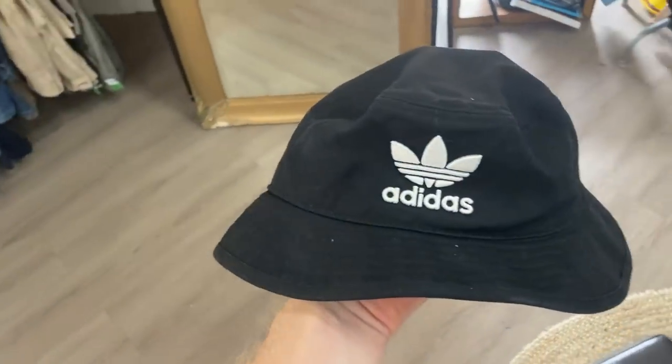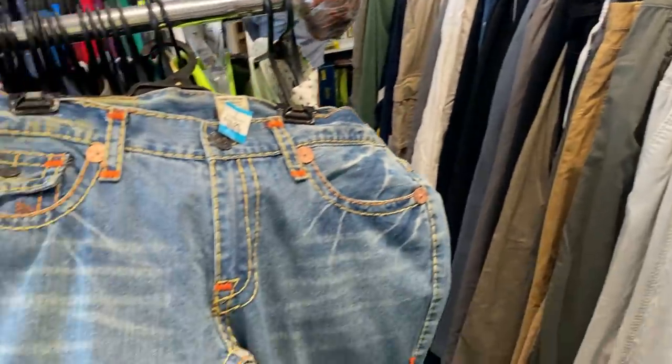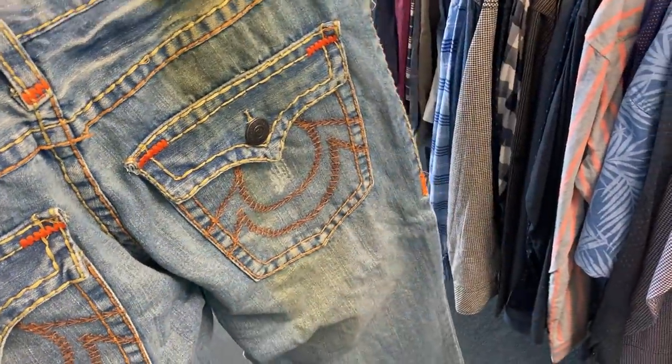Here's a little item I really think is going to become more popular as time goes on — bucket hats are coming into fashion. I found an Adidas one here for $5, and I should be able to turn it into about $30. I also dove into the jeans section and found some True Religions for $15, $38 waist. Everything was telling me these were going to be a great buy until I turned them around and saw a stain on the back — so I had to leave them behind.